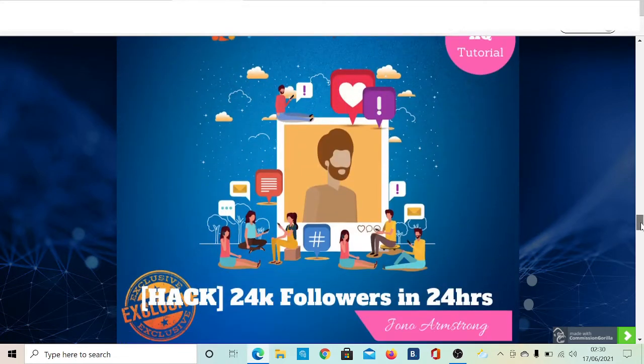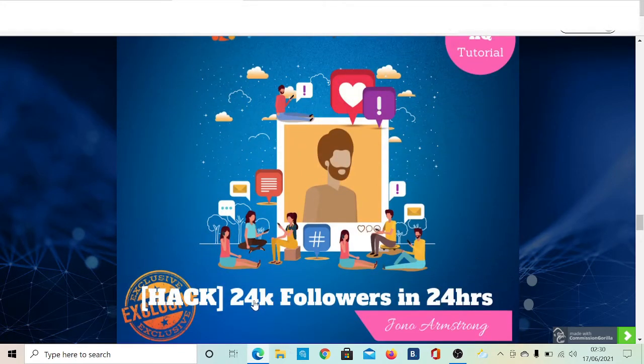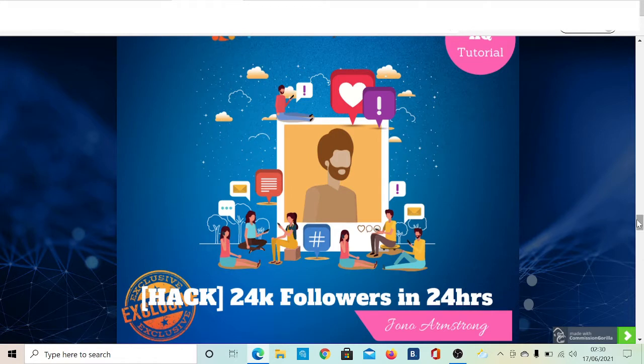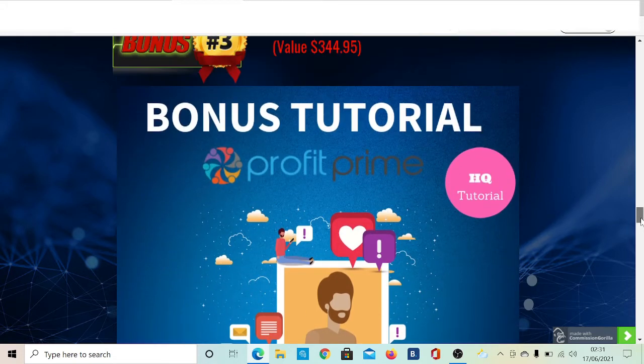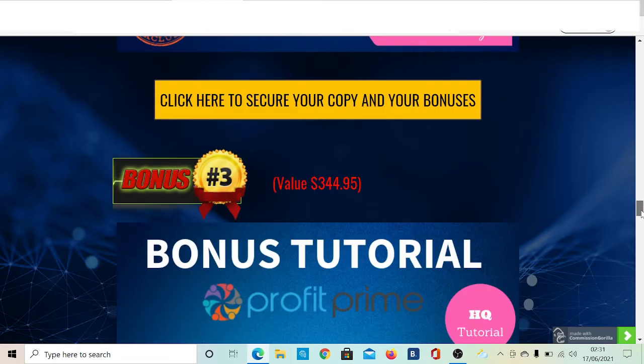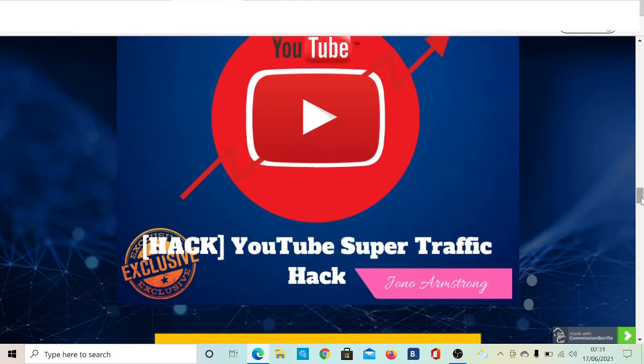Very much related to the previous bonus is another one called 24K Followers in 24 Hours. It's a short video tutorial that tells you exactly how to gain over 20,000 followers on Instagram in 24 hours. This is also related to Instagram marketing.